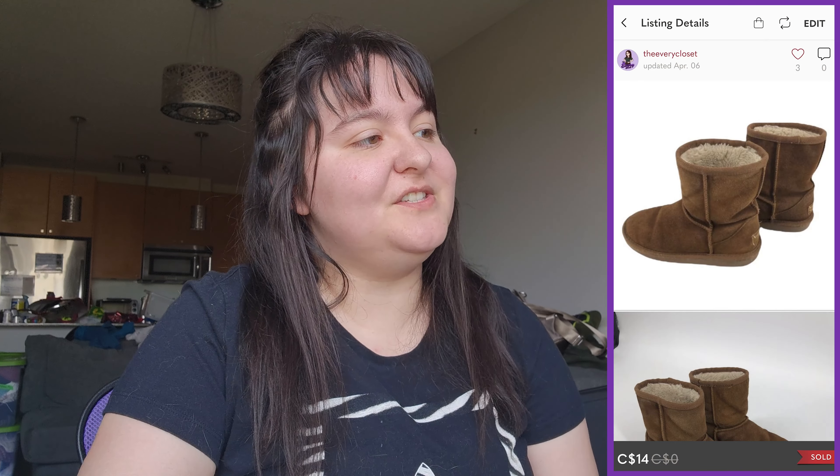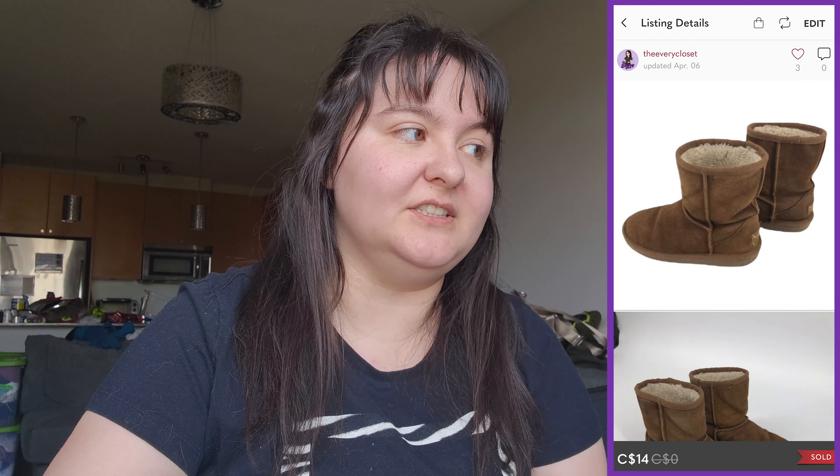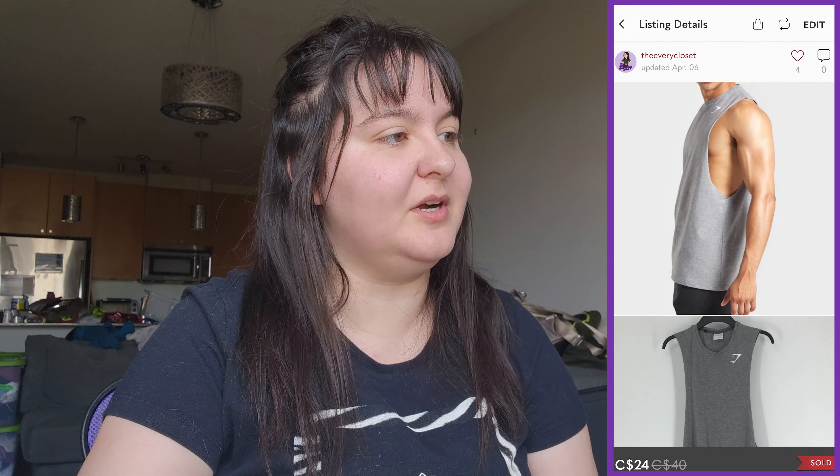Next was a Koolaburra by UGG girls' youth Koola Short boots in size 2. I almost didn't list these because the condition was kind of meh, but they sold for $14, giving us around $10 profit. Came from a $10 bag.